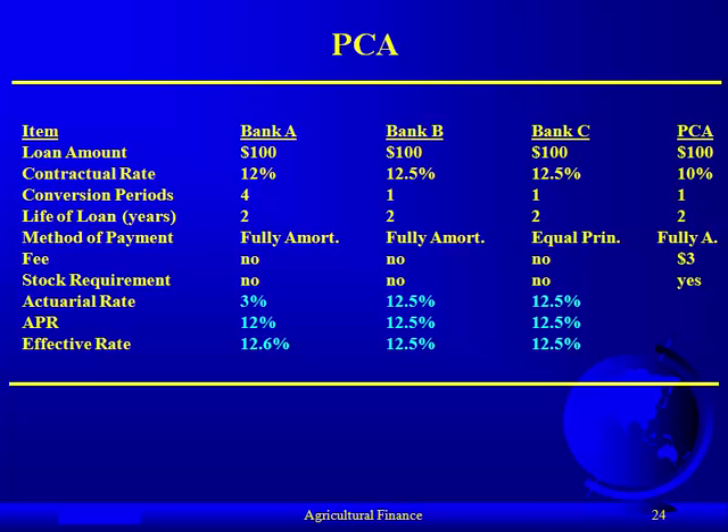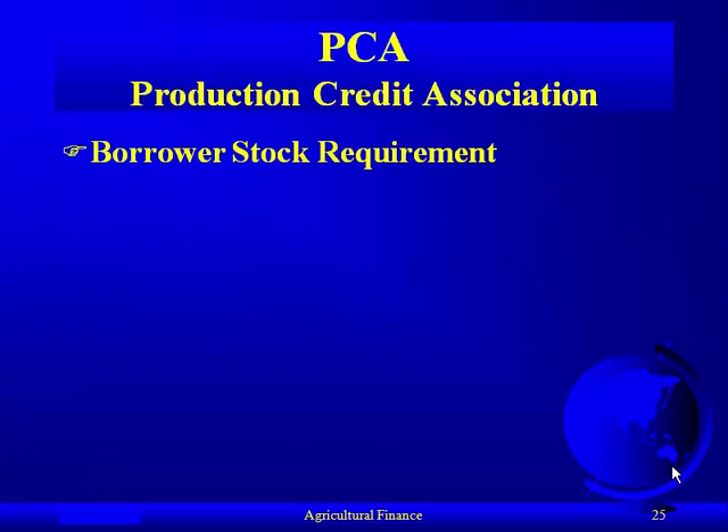We have one more bank to look at, and it is the PCA, which is the Production Credit Association, a cooperative that lends to agricultural firms. For the PCA, they're still borrowing $100, but the contractual rate is only 10%, still annual payment for two years. The PCA has a pseudo-relationship with the government, and because of that implied backing, they can issue bonds on Wall Street at a good rate — that's the source of their funds, Farm Credit System bonds, not deposits.